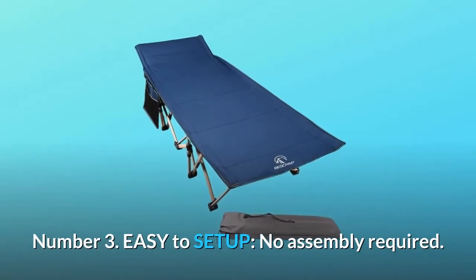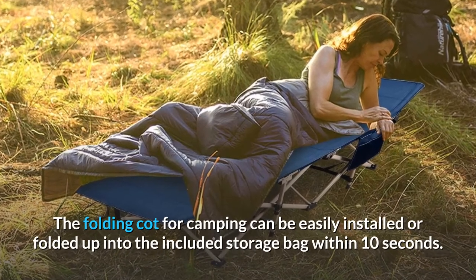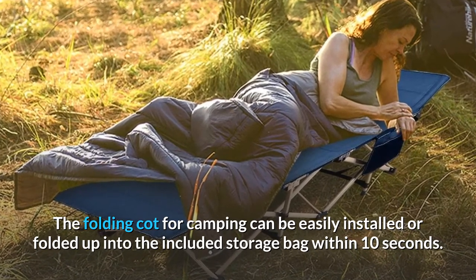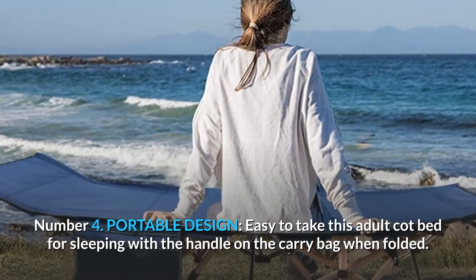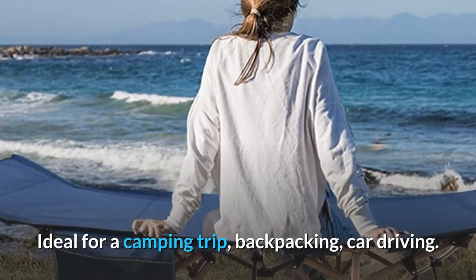Number 3: Easy to set up. No assembly required. The folding cot for camping can be easily installed or folded up into the included storage bag within 10 seconds. Number 4: Portable design. Easy to take this adult cot bed for sleeping with the handle on the carry bag when folded. Ideal for a camping trip, backpacking, or car driving.